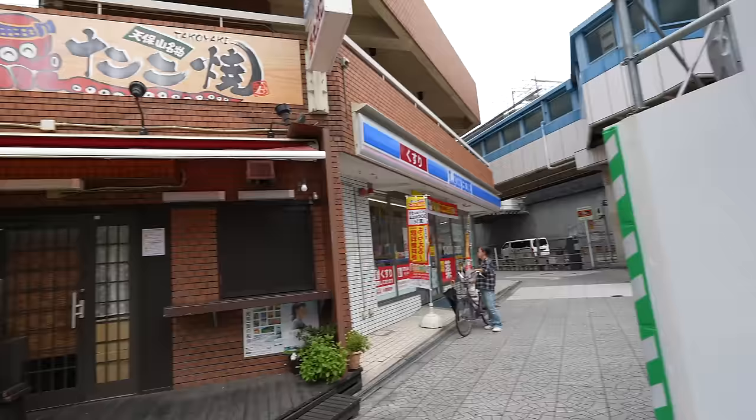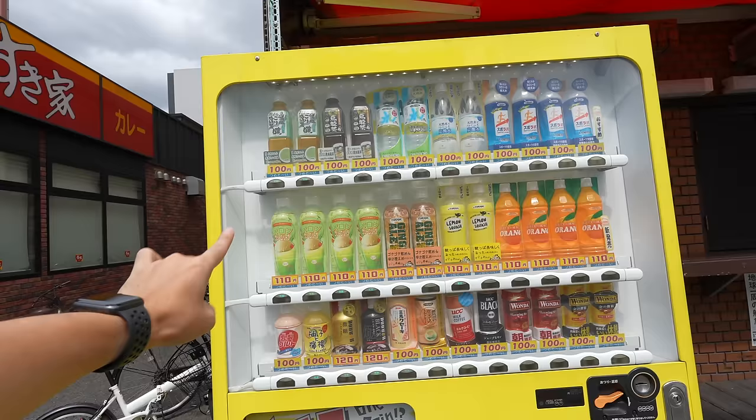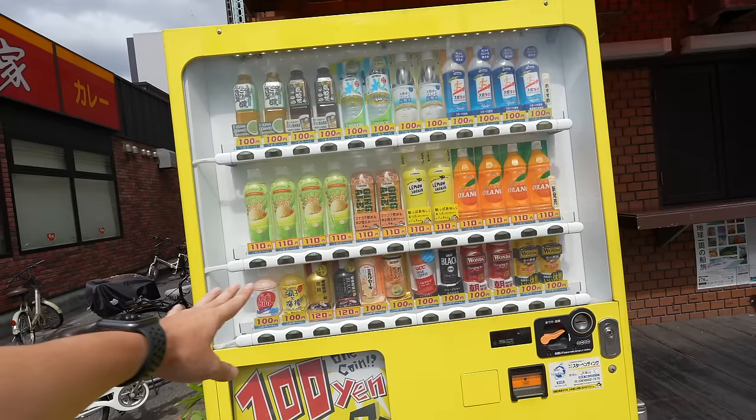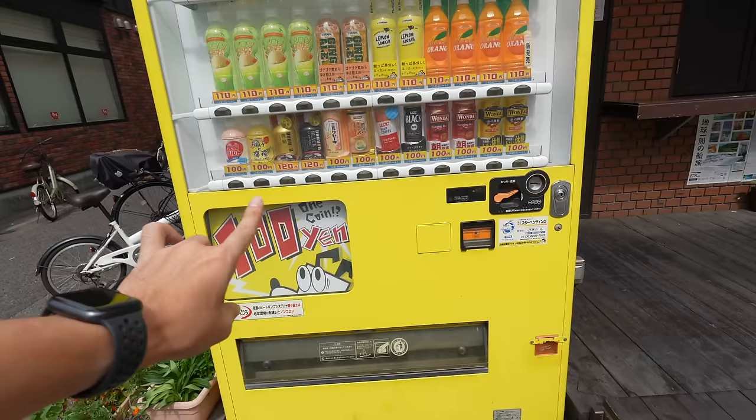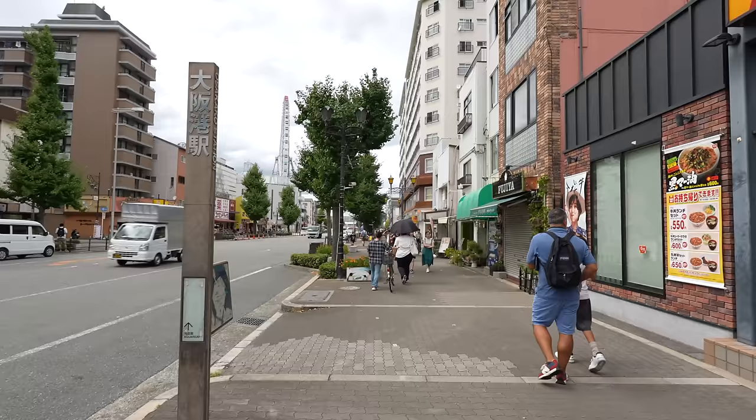There is a Konbini — Lawson — which is a really popular convenience store in Japan, and also a discounted vending machine over here. Usually a bottled drink in Japan costs 160 Japanese yen. However, the cheap one here is 100 Japanese yen, and a slightly more expensive one is 110 Japanese yen. Those are kind of minor brand drinks which I usually don't see, but they taste pretty similar. One thing you have to be careful about is that these cheap vending machines have no cashless pay — you can't use Suica or Icoca — so you need to use coins.